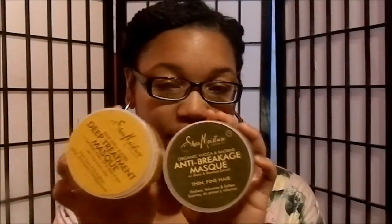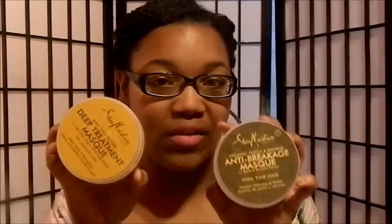Next is deep conditioning. You guys know I am a huge fan of Shea Moisture, and I actually have all of their masks. This is the Raw Shea Butter Deep Treatment Mask for dry, damaged hair — it's to heal, strengthen, and grow your hair. I go back and forth with this and the anti-breakage mask, which is for thin and fine hair and it thickens, volumizes, and softens your hair. I usually put either one with an oil — whether it's coconut oil or extra virgin olive oil — and I sleep on it overnight with a satin bonnet or my turban towel.